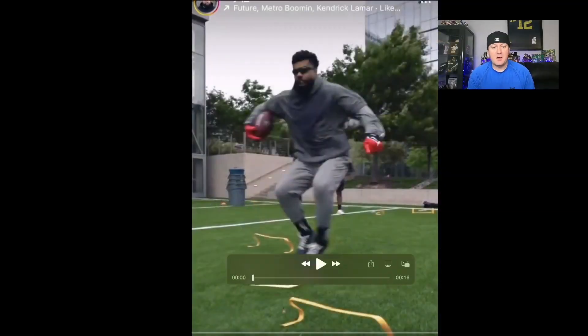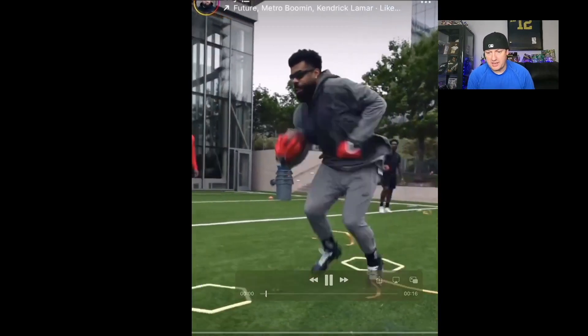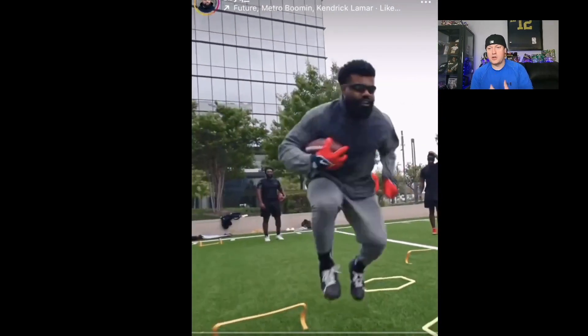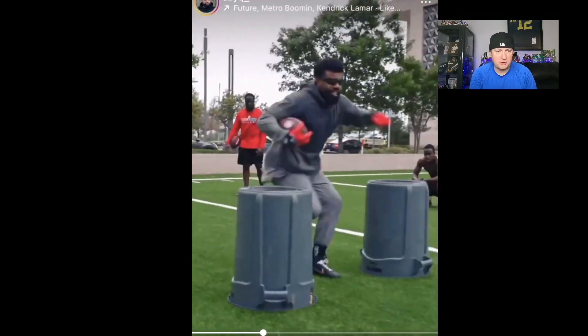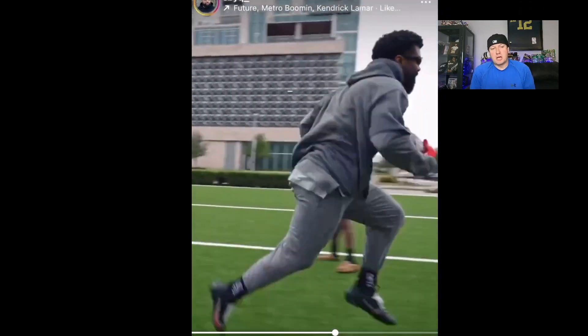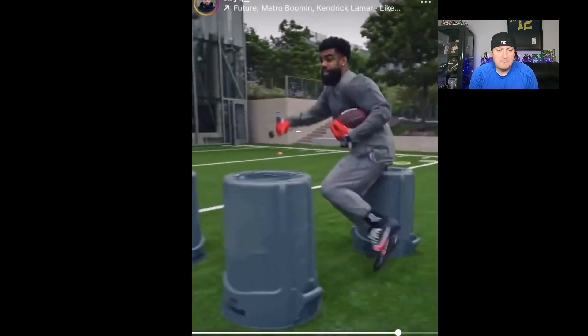Here's Ezekiel Elliott. We're just going to play it. Let me know what you see here — I want to know your reaction if you didn't see the ones from last year. We're going to run through this a few times. It's clipped up, it's cut up, but still.